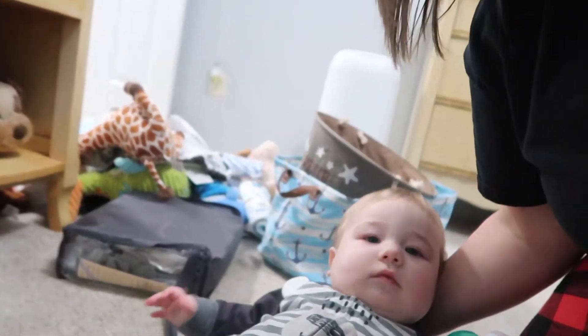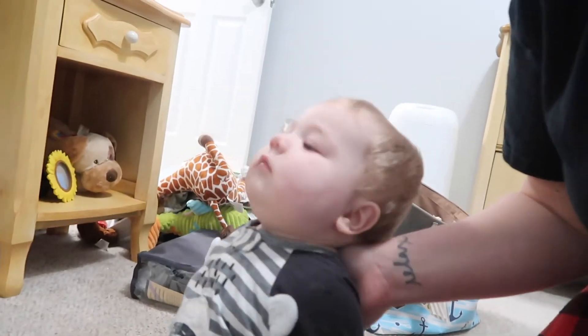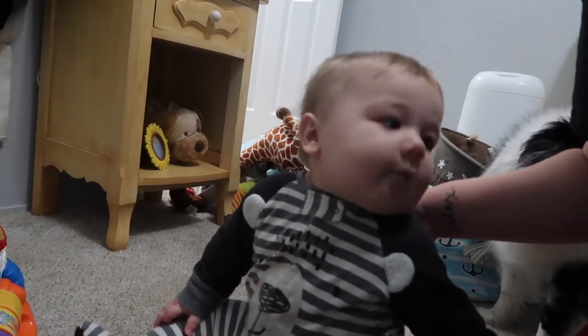You're not hungry, you're not tired. Are you bored? So I put Will in the living room and I've got the monitor on him. I put him in his chair because I think he was just kind of bored of sitting there, and he likes being in his chair. So I'm going to continue doing what I was doing.